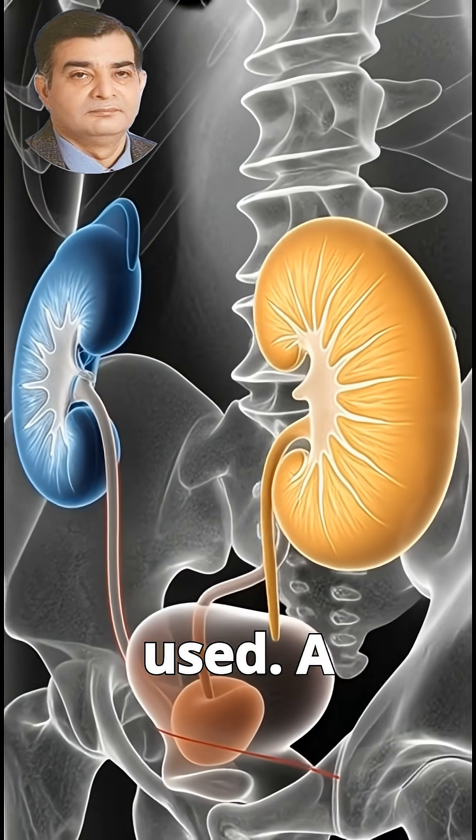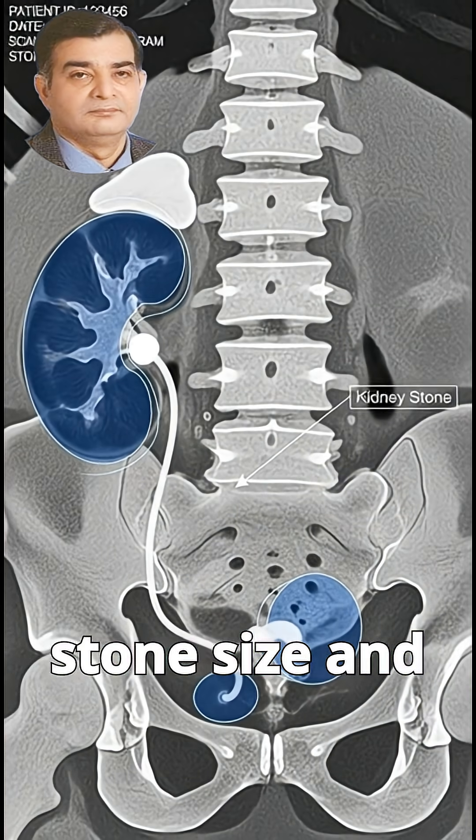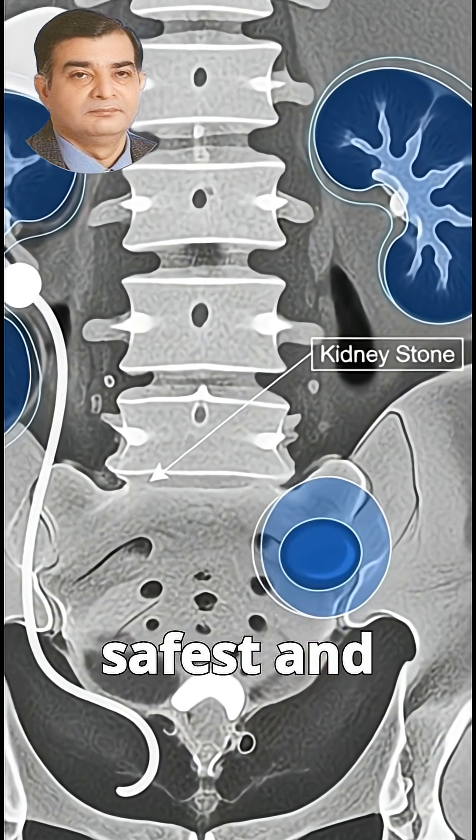To identify the problem, medical imaging is used. A rotating CT scan clearly reveals the stone's size and location, allowing doctors to plan the safest and most effective treatment.